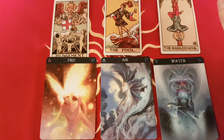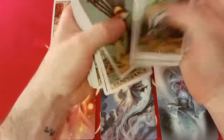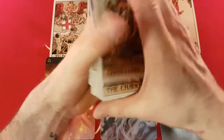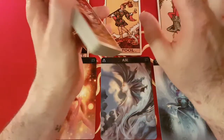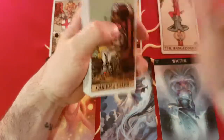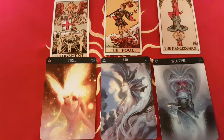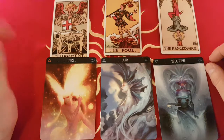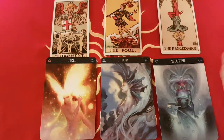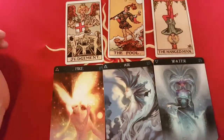That leaves the court cards — there are 16 of them: the page or princess, the knight or knave, the queen, the king. That's a little more of a messy system, so I'm going to leave that for the actual videos. They're mostly associated with two, three, or four decans. Most signs will have a Major Arcana associated with it, a planet associated with it, at least three pip cards, and one or two court cards — and that's what I'm going to show you in these videos. It's going to be really exciting.